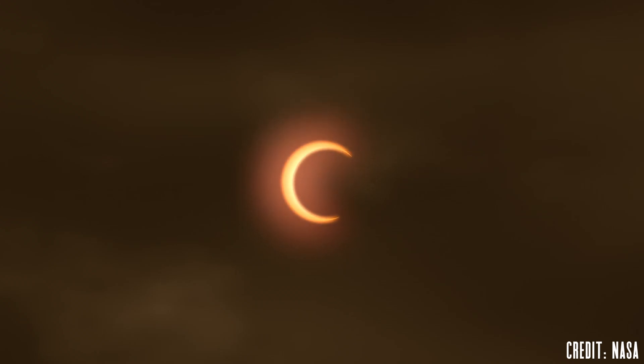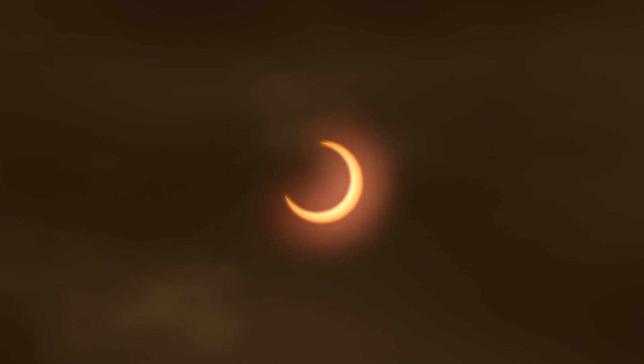On October 14th, North, Central, and South America will see the moon move in front of the sun, creating a partial solar eclipse for many and a ring of fire annular eclipse for some along a specific path. I'm Michael Martin and welcome to Late Night Astronomy, your guide to the best objects, events, and equipment to help you explore the heavens above.